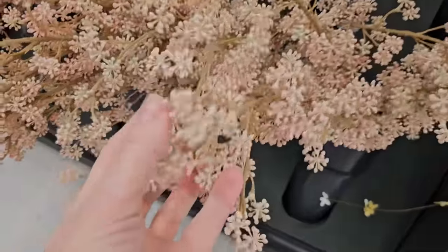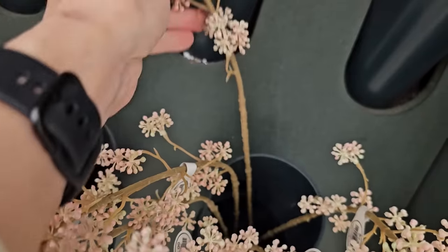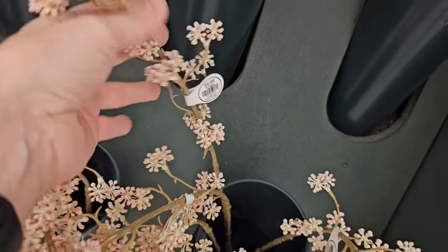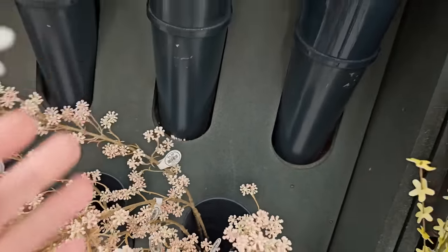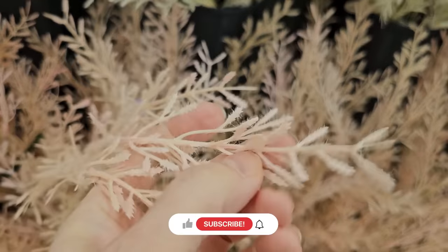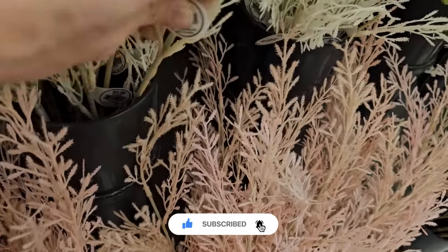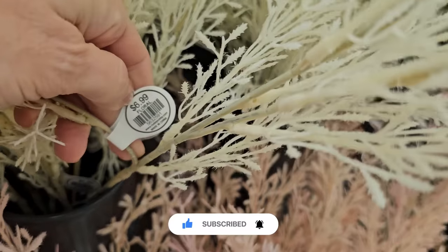I also wanted to share with you a few of these floral stems that caught my eye. The soft color palette is so dainty and pretty here for spring and summer. These are also things that you could blend in and transition into fall — I love to pick flowers that will be used multiple times throughout the year.